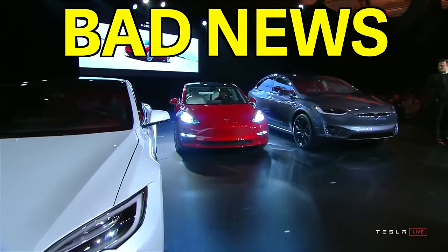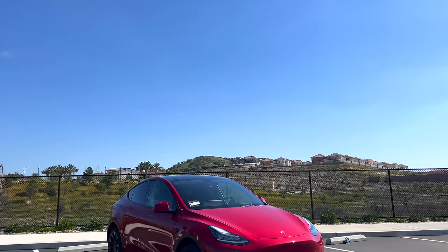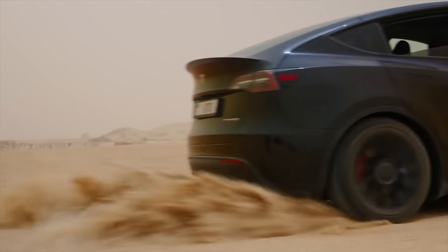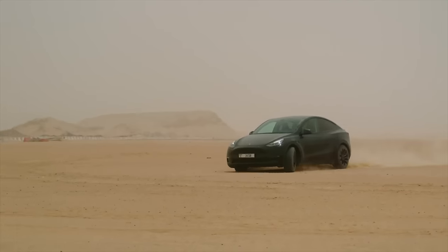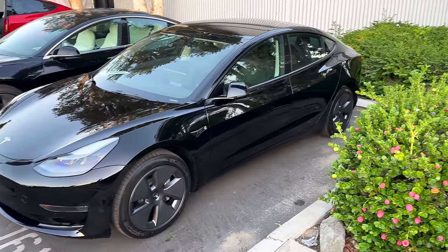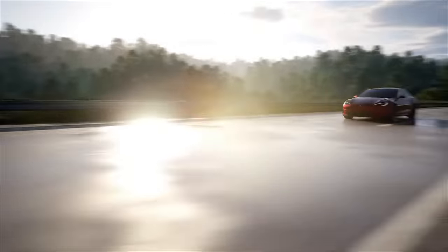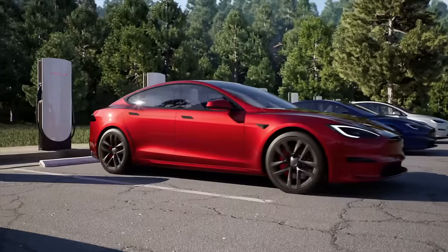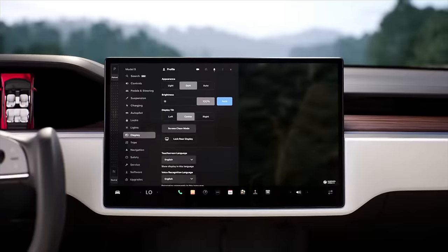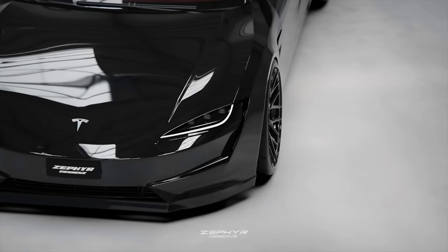Tesla just accidentally made a shocking announcement about the Model Y that spells some very bad news for this model. Let me tell you what Tesla just revealed and why things are not looking good at all for the Model Y. Plus, Tesla is once again raising prices on multiple models and new options. Tesla's working to add a couple of new options that should be good on some models. But Tesla continues to remove features from their cars, and owners are frustrated and sick of it.